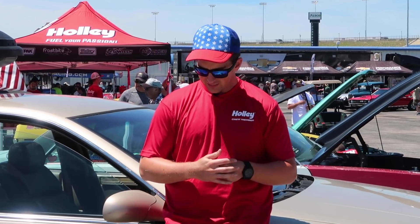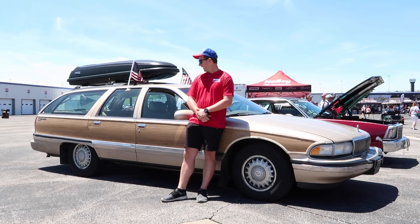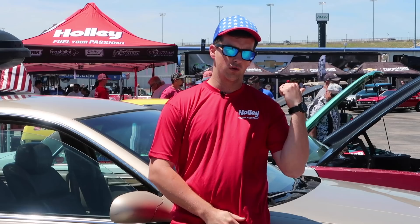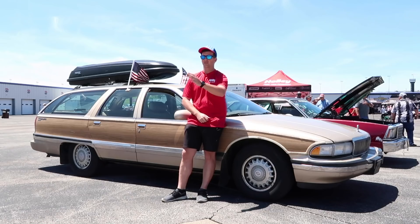Thursday night we decided we needed to take an extra person, so we needed to take the Roadmaster. I hadn't looked at the car since we got it. We put some brake rotors on it, some wheel bearings, and fixed a bad oil leak — we did all that Friday morning and then headed out to Power Tour.